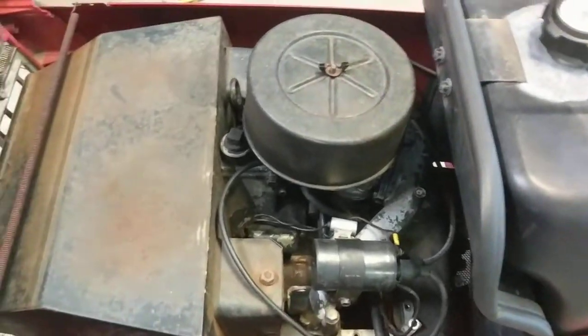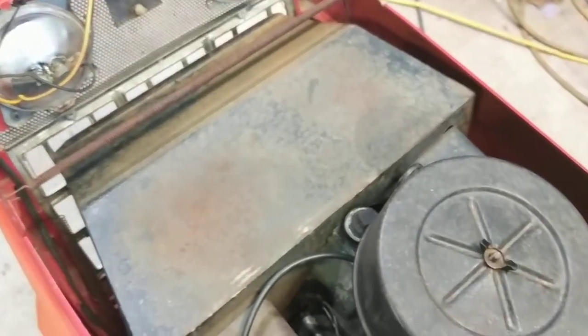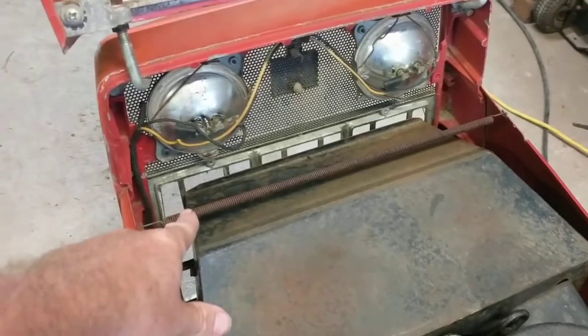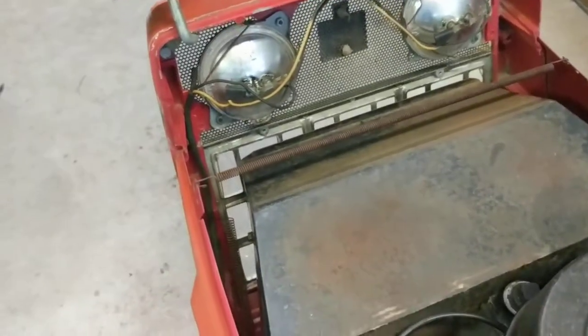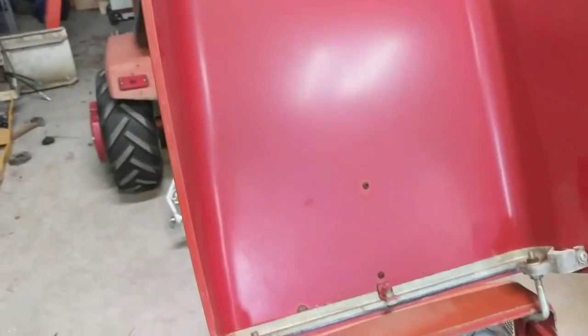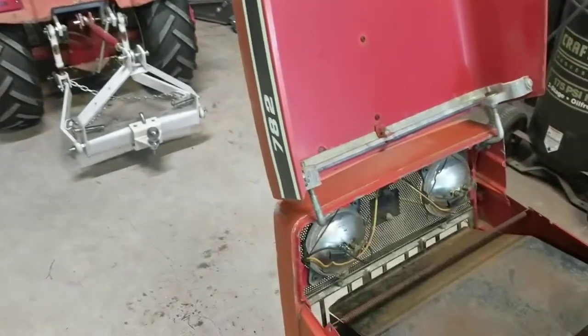So I wound up pulling the engine — which I was going to do anyway to deal with that. The shrouds and everything are there, the spring for the side panels is there, original wiring. The hood is in fairly decent shape — it does have one dent that I'll show you when I shut it down.